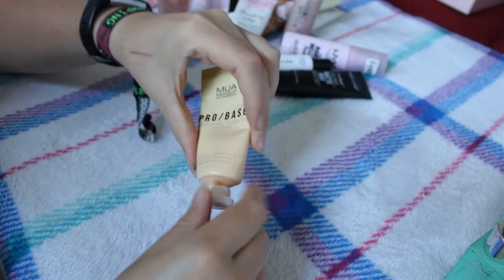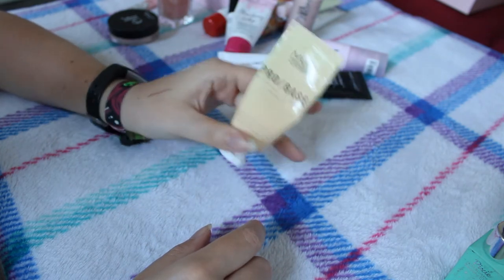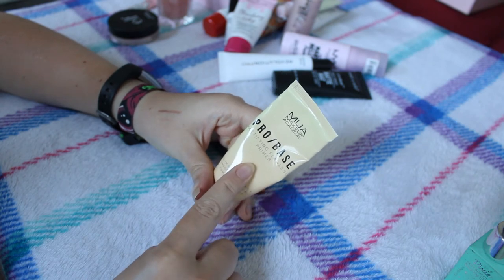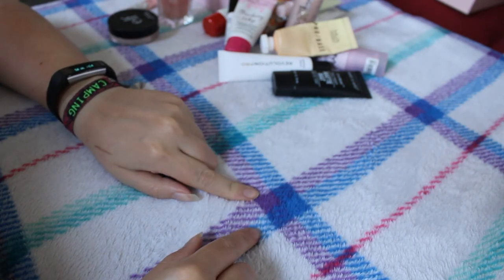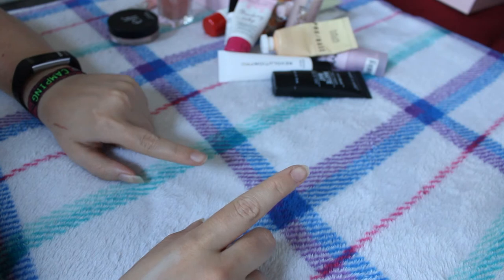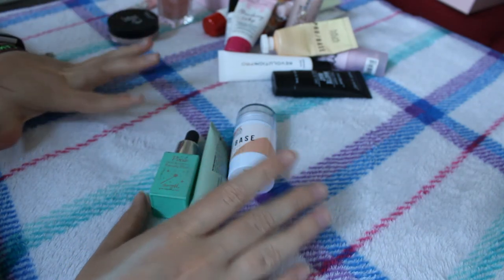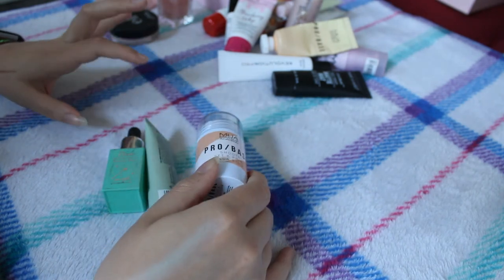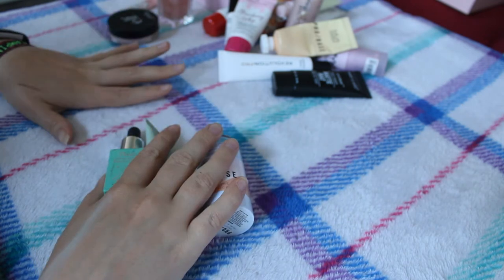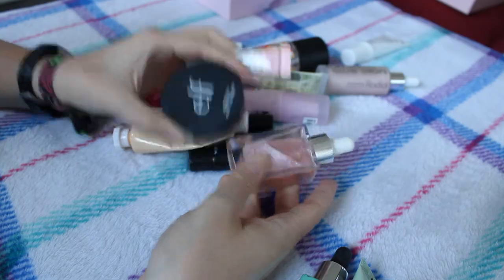The final primer is the MUA Pro Base Mattifying Flawless Primer which I've just taken out of my project pan. I'm not using many mattifying primers at the moment but I do quite like this one. I've also just realized I have another primer - the XX Revolution H2 Glow Bomb - I took it to a festival and didn't use it so I'm decluttering that as well. So I started with 18, decluttering four, keeping 14. Two go in the bin, the H2 Glow Bomb I'll try to give to friends. These three stay out for the next three weeks.